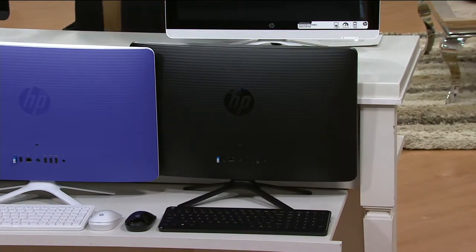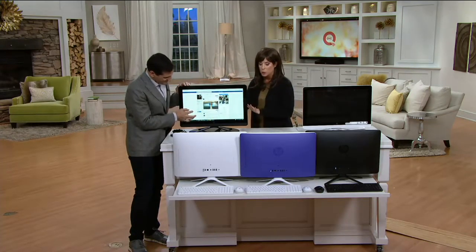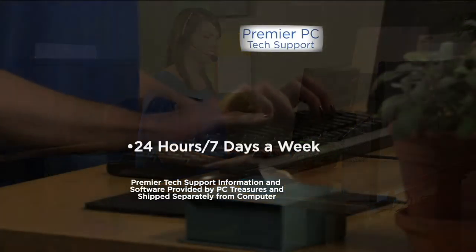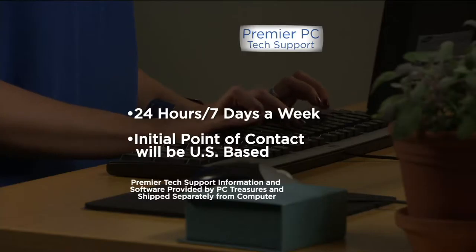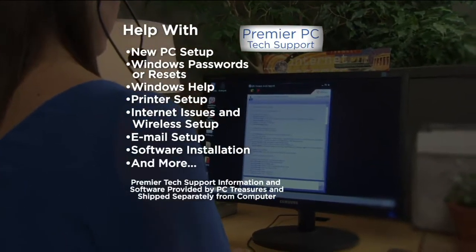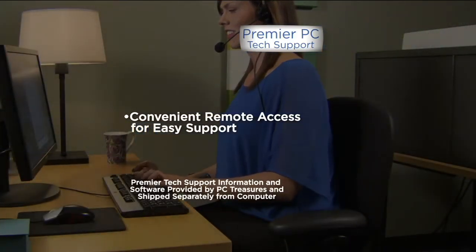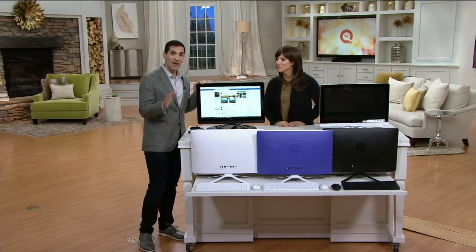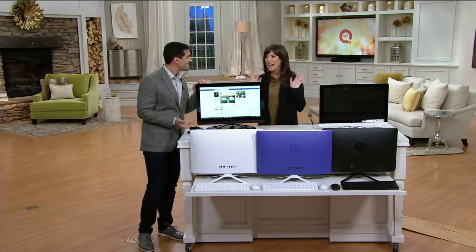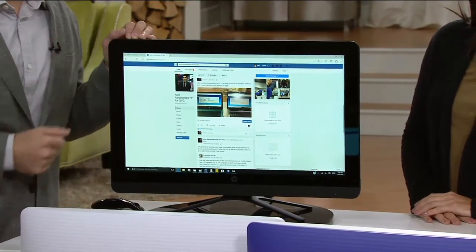This comes with what's called Premier PC Lifetime Tech Support. They're available 24 hours a day, seven days a week, and they're U.S.-based. They can help you with setting up your PC, setting up your password, email, or printer. Not only are they available via phone, but they have remote access — if you give them permission, they'll remote into your computer and take care of your problems. And if you forget how to do something three years down the road, you can just call or have them handle it online.